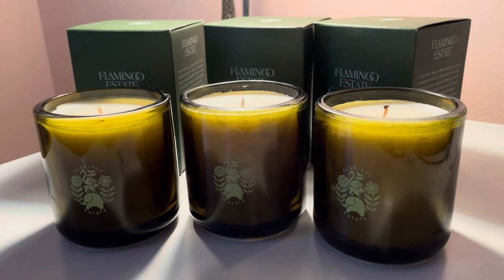They're powerful. The cold throw — which is how strong the candle smells before you burn it — is impressive.